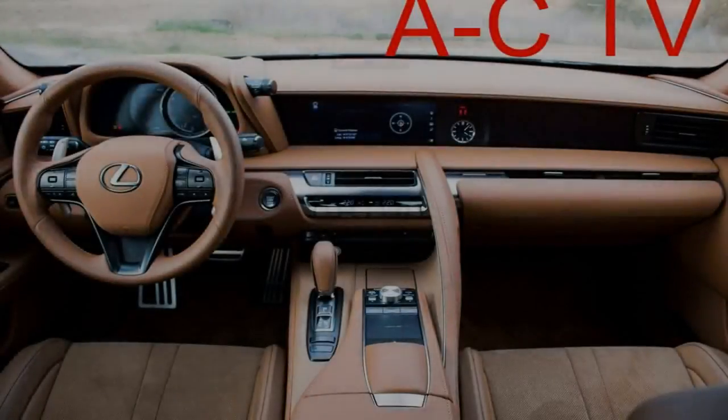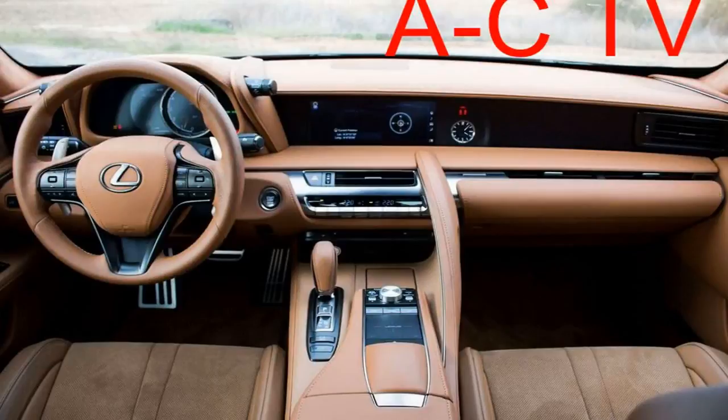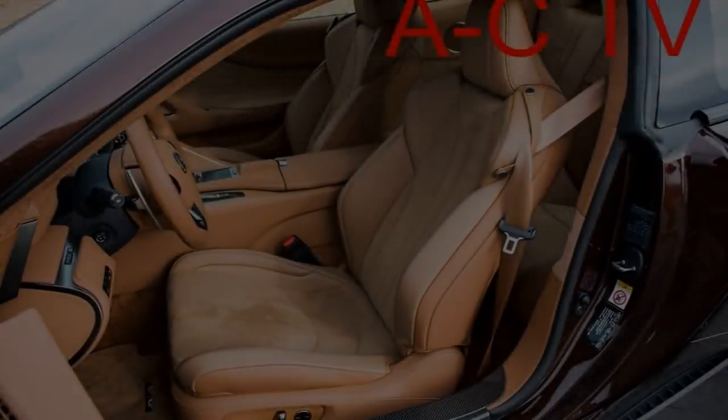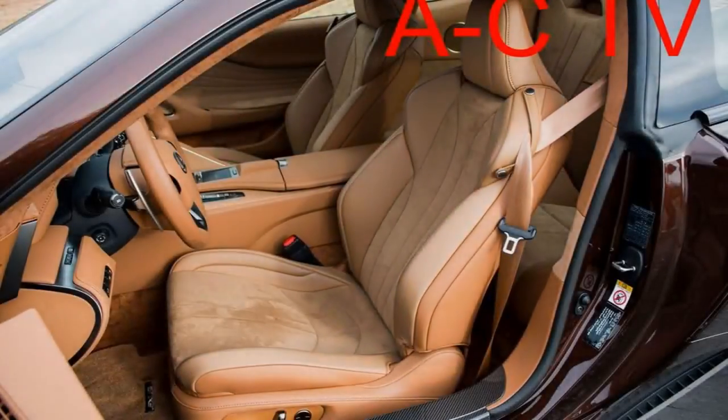Even though Lexus is using hybrid equipment in the LC to enhance performance more than raise fuel economy, the environmentally conscious among you may still be wondering how it does when it comes to efficiency. Official EPA figures aren't available yet, but the 500h drivetrain is a modified version of the one found in the GS 450h, which returns 29 miles per gallon city and 34 miles per gallon highway, giving a starting point to make early estimates.